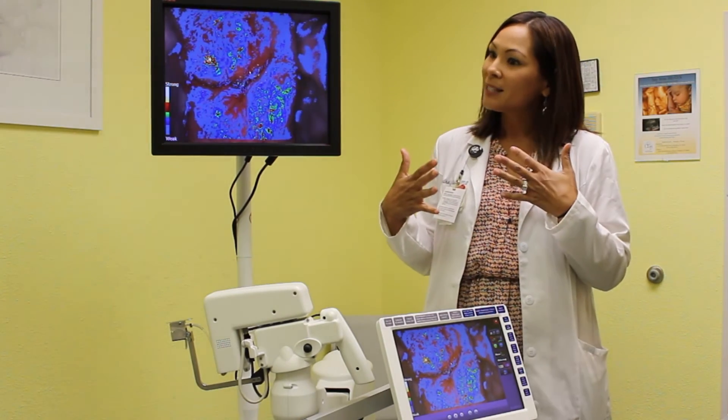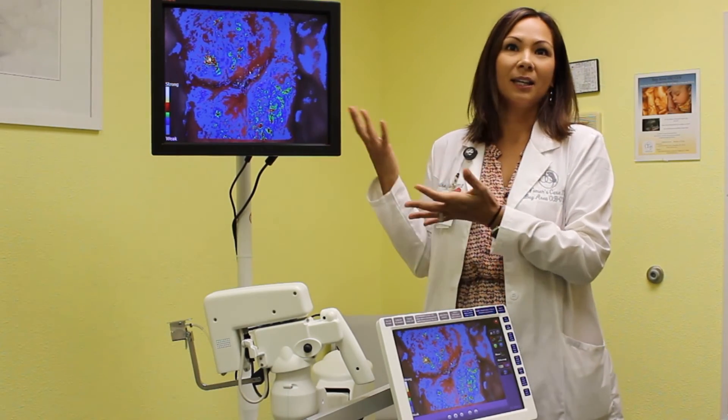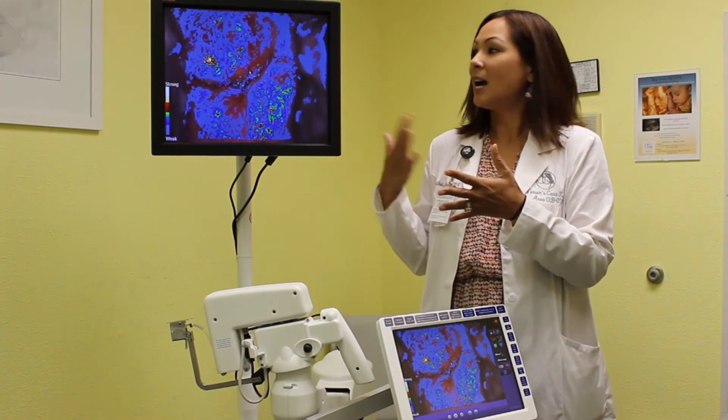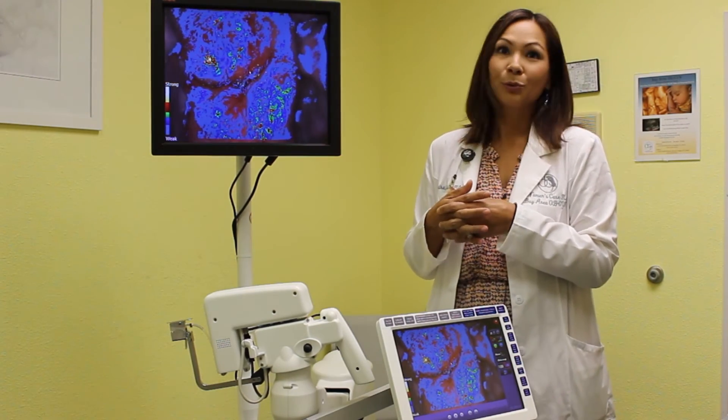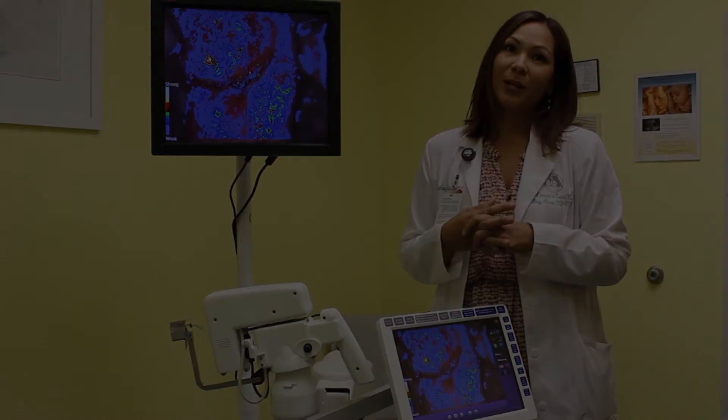Traditionally, patients were isolated from the procedure, but here they're more engaged. They can interact with the providers as we're showing them the areas that we are biopsying, and it overall improves patient care and increases overall detection as well.